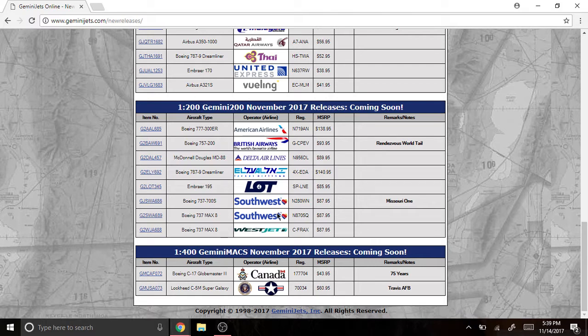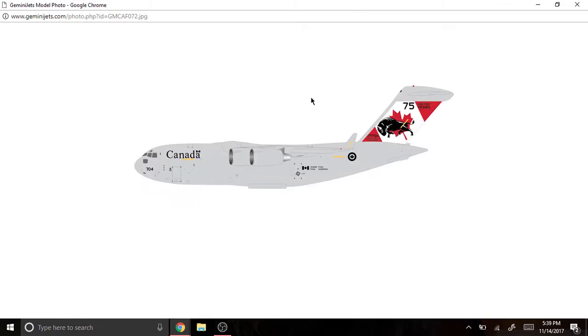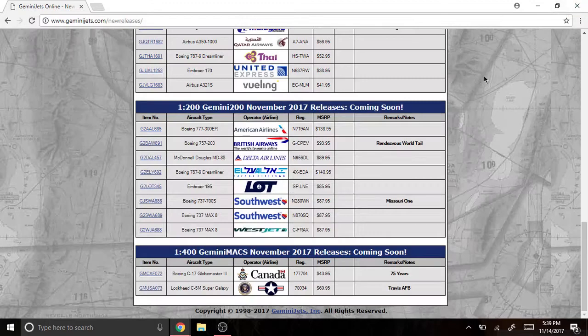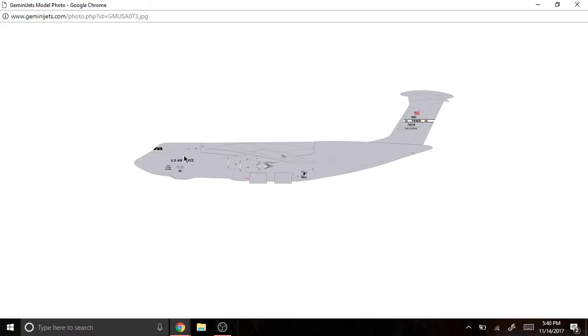Alright, that's it for Gemini 200. Now we go on to Gemini Jets November 2017 releases. The Boeing C-17 Globemaster III, Canadian Air Force 75 Years, registered as 177704. These are very nice models — military aircraft, that's really awesome and cool. Of course you all know I don't collect military planes, but these are very nice. Next we have the Lockheed C-5M Super Galaxy, registered as 70034, Travis AFB, US Air Force. That's cool.